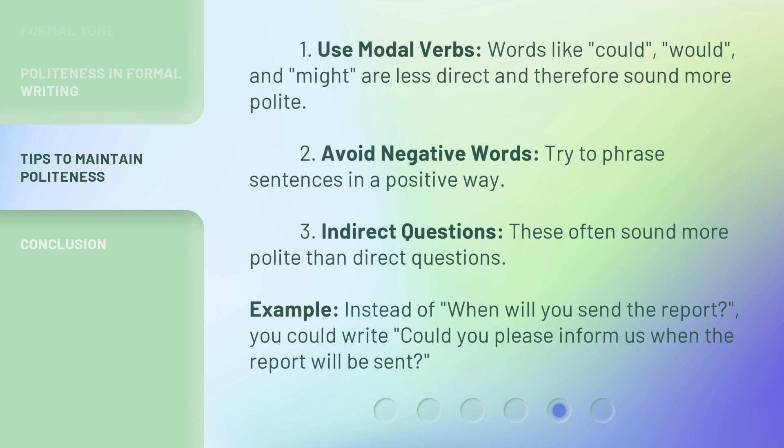1. Use modal verbs — words like 'could,' 'would,' and 'might' are less direct and therefore sound more polite. 2. Avoid negative words — try to phrase sentences in a positive way. 3. Indirect questions — these often sound more polite than direct questions. For example, instead of 'When will you send the report?' you could write 'Could you please inform us when the report will be sent?'